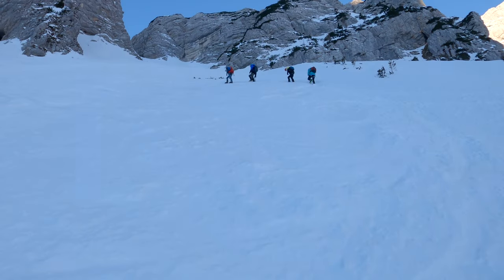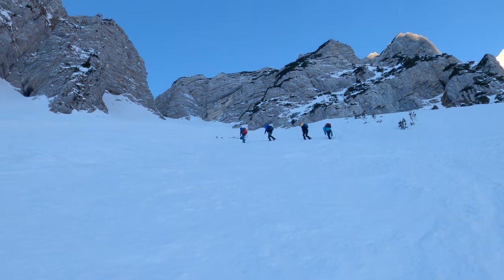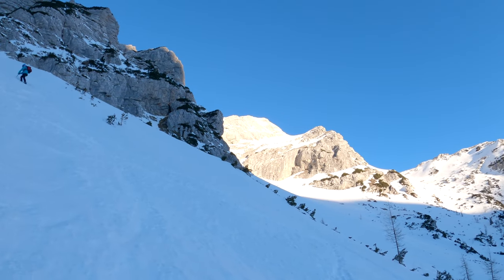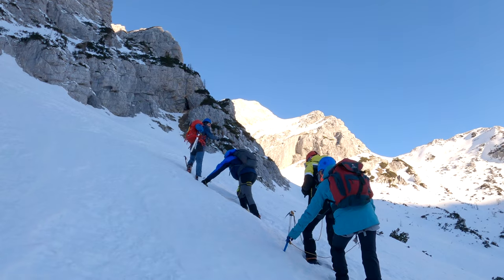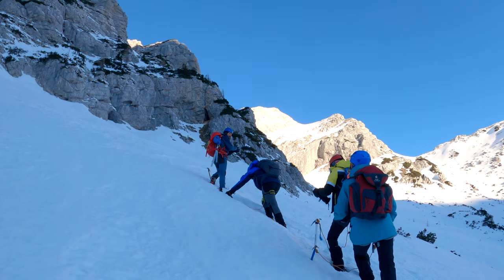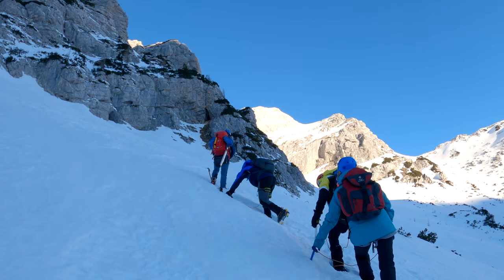From Vršić to the small Mojstrovka it takes about 2 hours. There is another route, the so-called Hanzov pot, along the via ferrata, which takes about half an hour longer but is quite attractive. However, we picked the easier route - though it is not really easy.